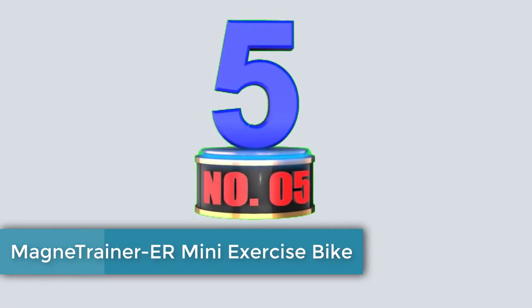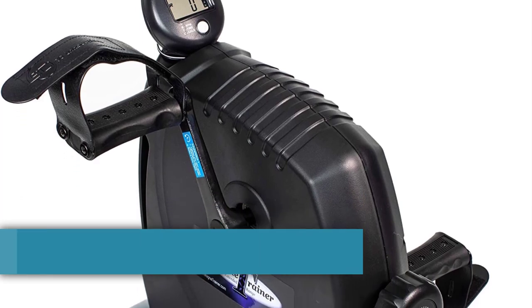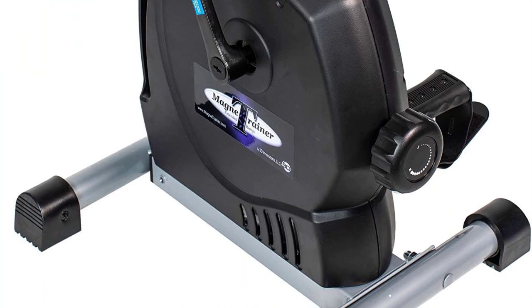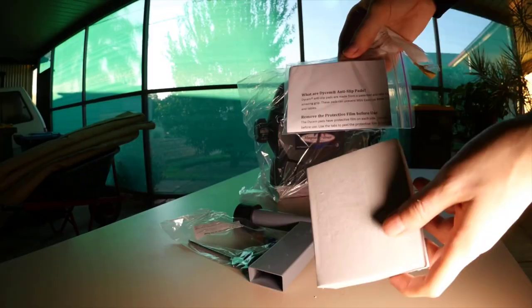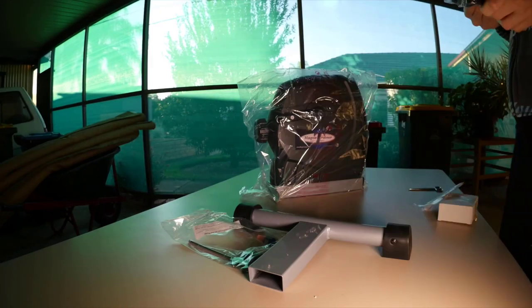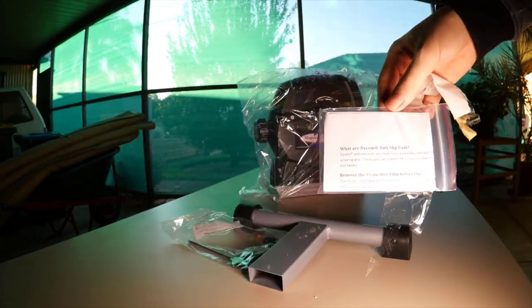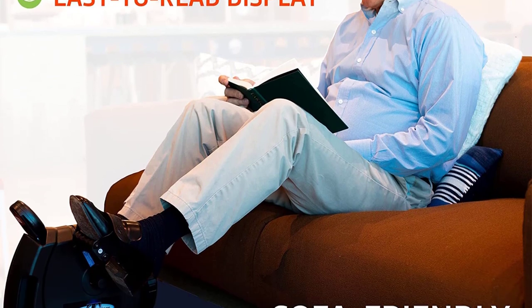Number 5. The Magni Trainer Air Mini Exercise Bike is a versatile and powerful fitness device that offers a convenient way to stay active and improve your fitness level. Designed for compactness and efficiency, this mini exercise bike is suitable for home, office, or travel use. We will explore the features and benefits of the Magni Trainer Air Mini Exercise Bike, highlighting its effectiveness and versatility.